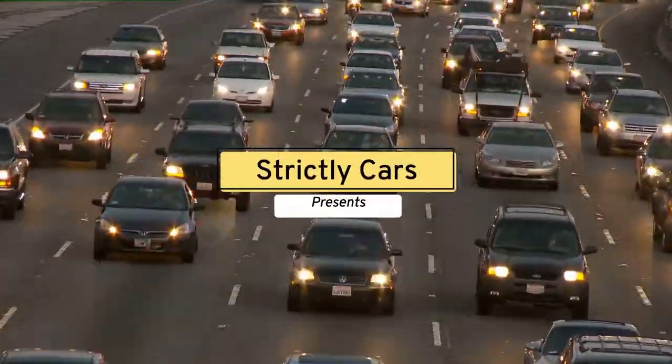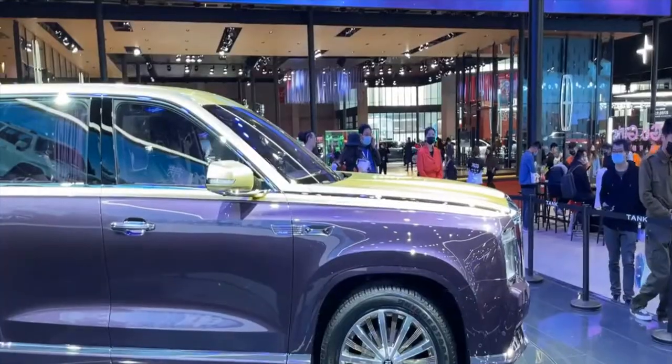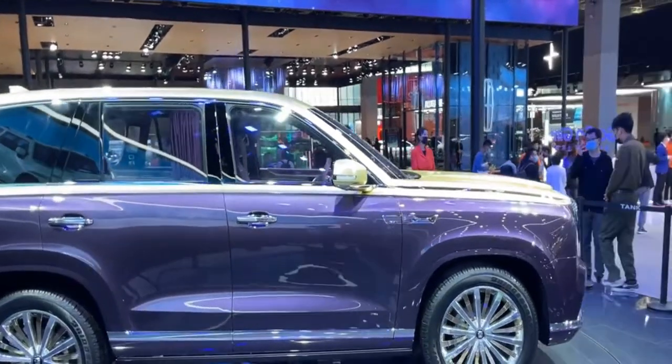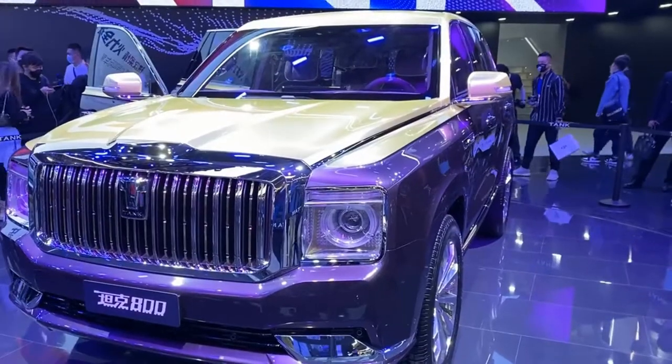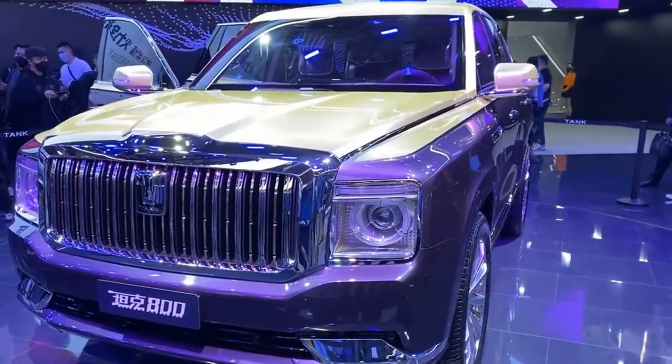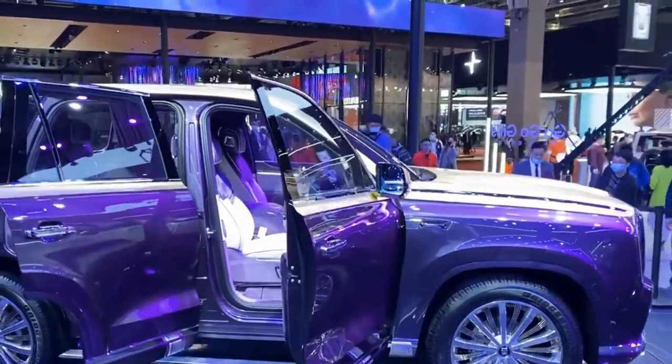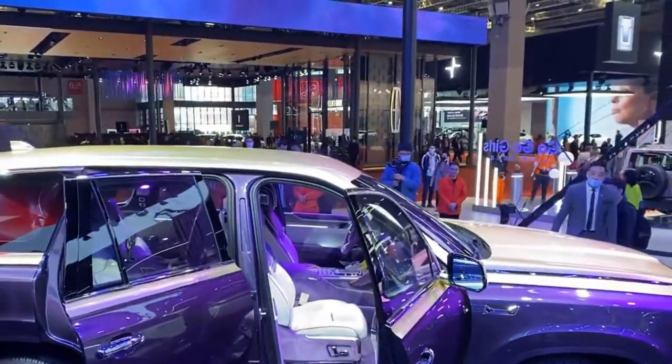Hey guys, welcome back to Strictly Cars. Great Wall Motors has debuted the Tank sub-brand's flagship vehicle for its luxury automotive brand, Way. The car, labeled 800, was unveiled as a near-production prototype at the 2021 Shanghai Auto Show.